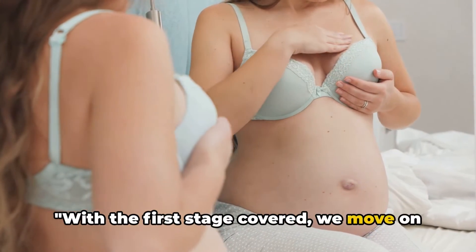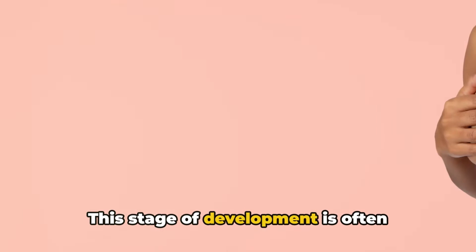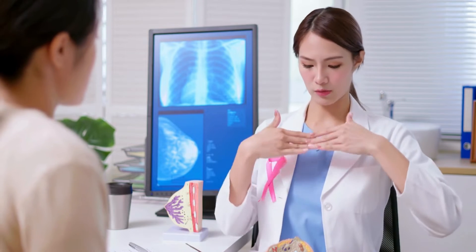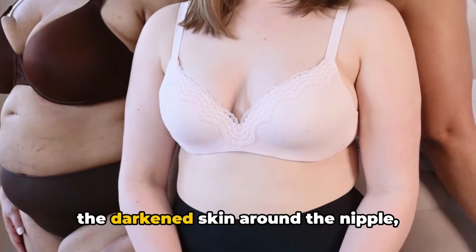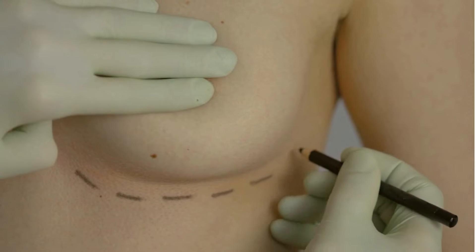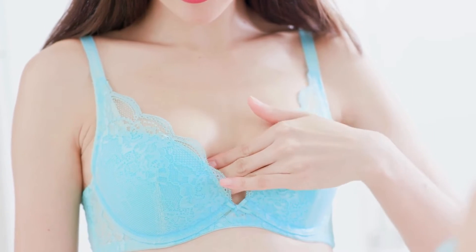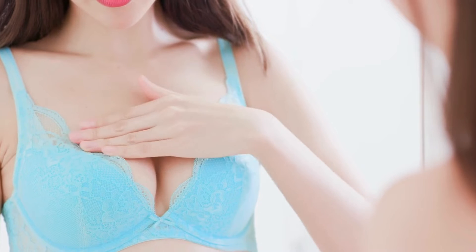Next, we have the budding stage, which is the beginning of breast growth. This stage is often referred to as the budding stage because it's when the first small buds of the breast start to form. It typically commences somewhere between the ages of 8 and 13, but everyone's body develops at its own unique pace. During this stage, the areola — the darkened skin around the nipple — begins to enlarge and puff out, and the breast bud, a small bump that forms under the nipple, starts to appear. This stage can sometimes cause tenderness or discomfort, which is perfectly normal.